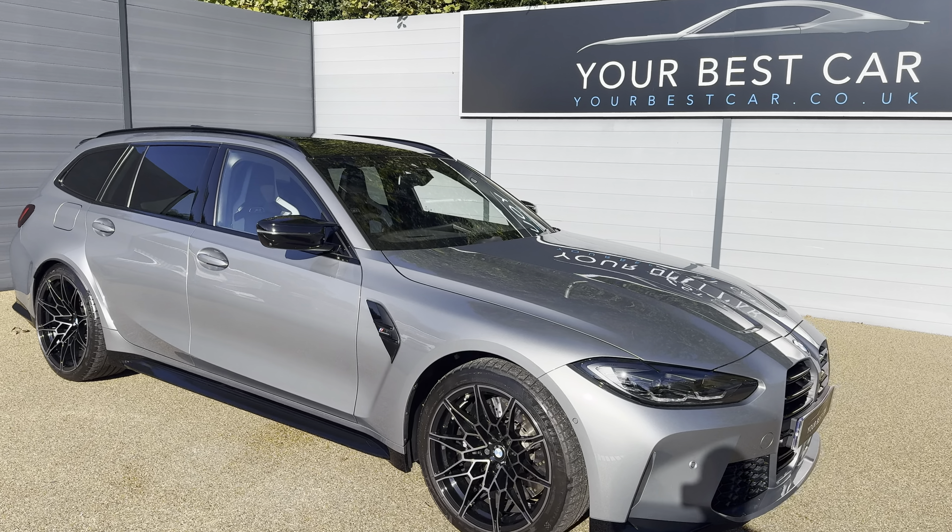One of my favourite parts of this car is the seats — you get the carbon bucket seats, and they are absolutely beautiful. Your first thought might be that they're not too comfortable, but let me tell you they are so comfortable, especially on a longer journey. With this type of car you probably will be doing longer journeys, because it has the practicality as well as the performance.